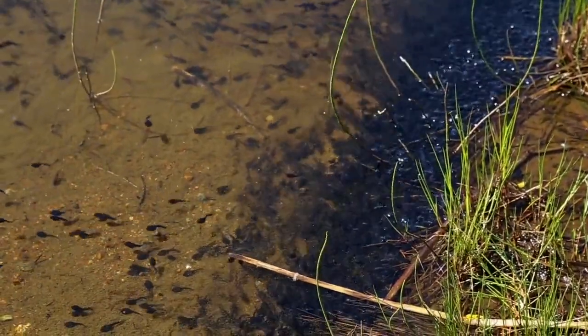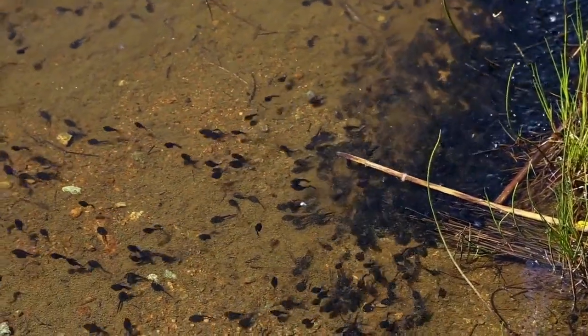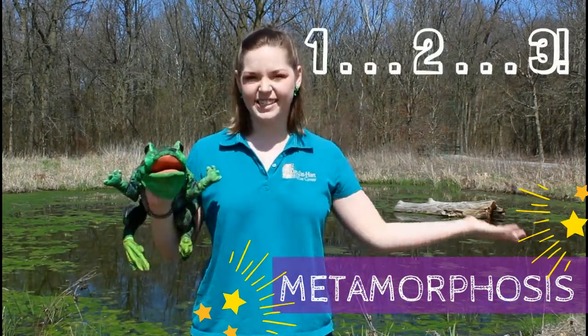Whoa! Look at all these squiggling, wiggling tadpoles! That's a big transformation! When a baby animal has to have a lot of big changes to grow into an adult, we call that metamorphosis! Can you say that with me on the count of three? One, two, three — metamorphosis! Great job!